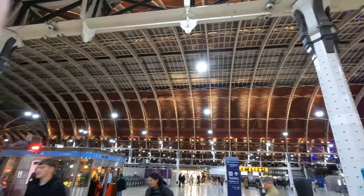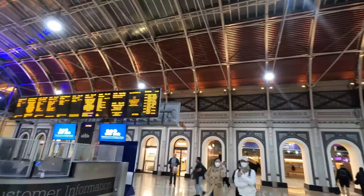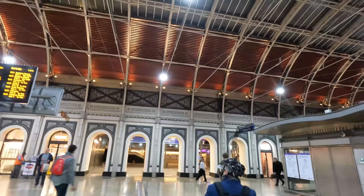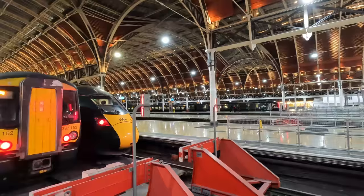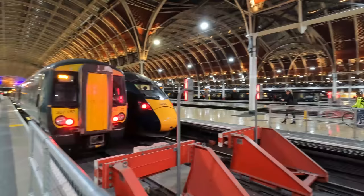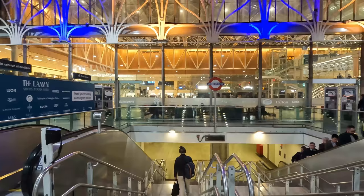As far as London termini go, Paddington is by far up there as one of my favourites. This is emphasised further by the design of the roof, which has been with the station since its inception in 1854. It looks absolutely fantastic, especially accompanied by the lighting, which really highlights the grand nature of its design. In front of us can be seen GWR's Class 387 and Class 802 trains, which form the backbone of their Thames Valley and intercity services respectively. Other operators in the station include the Elizabeth Line, which we just travelled on to get here, and Heathrow Express, which runs non-stop between here and Heathrow Airport.